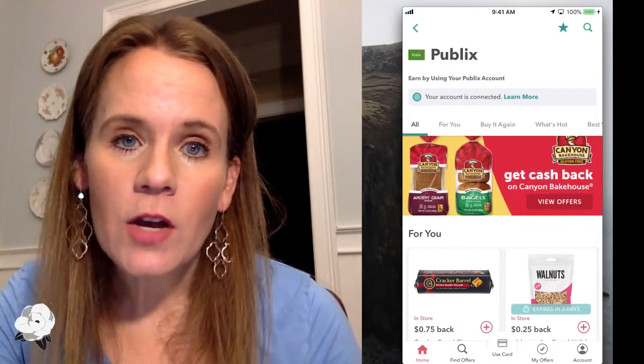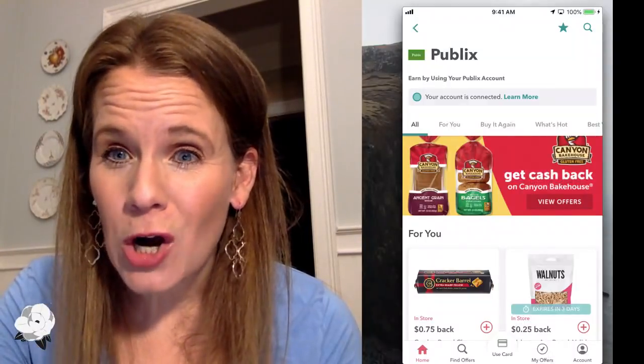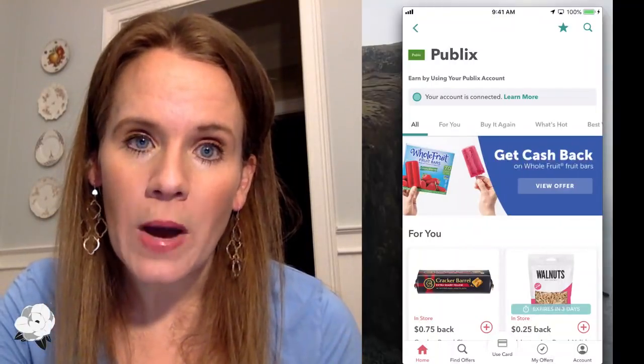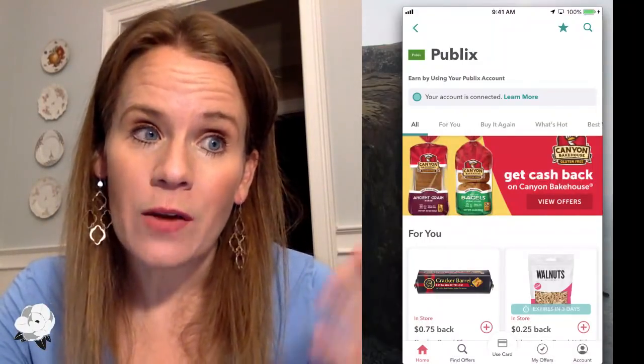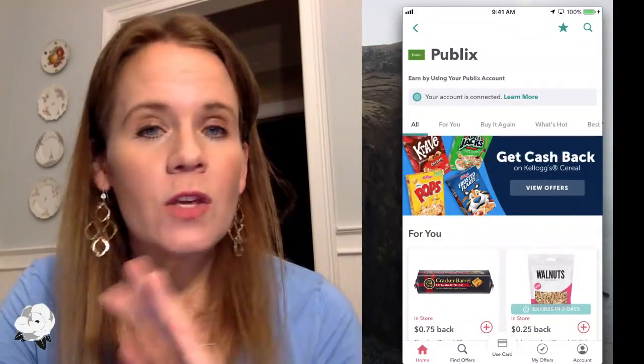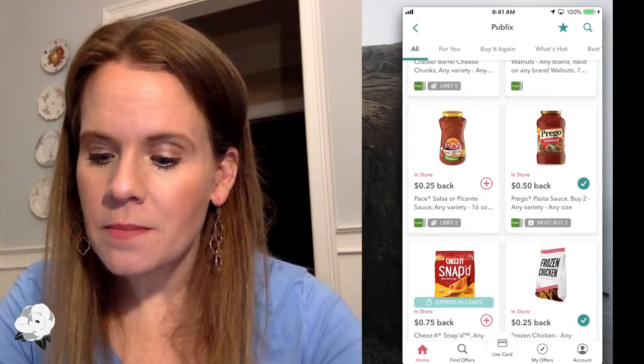We're in Publix and my Publix account is linked. There's no Publix loyalty card — what you're going to link here is your phone number, which is your login to the Publix digital coupons. You go to Publix.com, you load their digital coupons, you have a login to their online website — it's that same email and password you enter into the Ibotta app. You only have to do that one time and then it's connected.